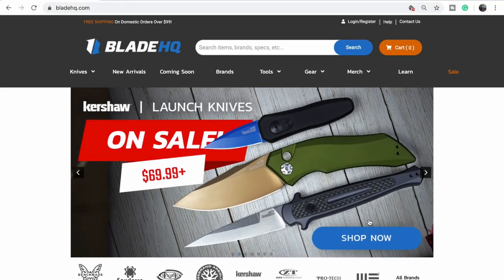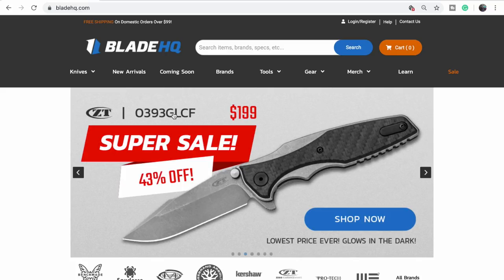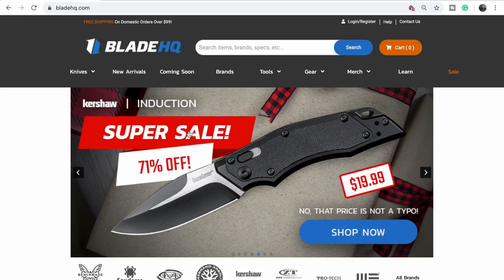They've got pages and pages worth of deals. There's a glow-in-the-dark knife — decent deal — but I don't like that one because it's a Hinderer, and ZTs are usually a little bit big for my hands. The 0450 is my favorite; I wish they made more in that size. I do like giant mice. And there's the induction for $20 — 71% off. They must have failed horribly. I still want one. The axis-style mechanism is always fun.